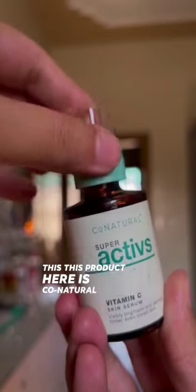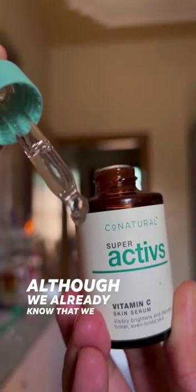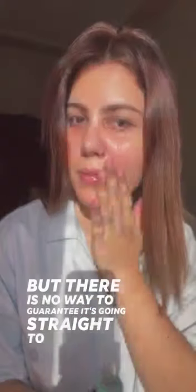This product here is co-natural vitamin C skin serum. Although we already know that we are getting vitamin C in our diet, there is no way to guarantee it's going straight to our skin.